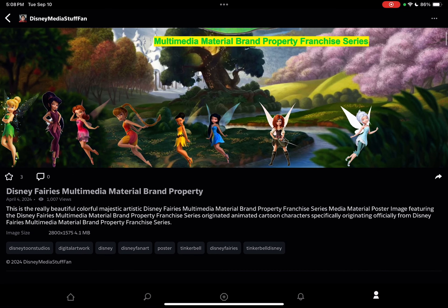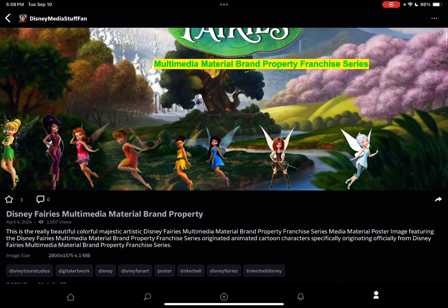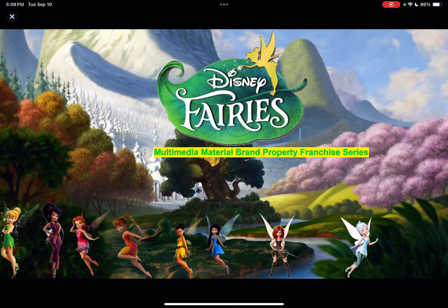This is the Disney Fairies Multimedia Material Brand Property Franchise Series poster image. Here you can read the description and let's have a look. I chose the character pose. The reason why I chose it is to have it be a spin-off of Peter Pan and be inspired by Peter Pan.